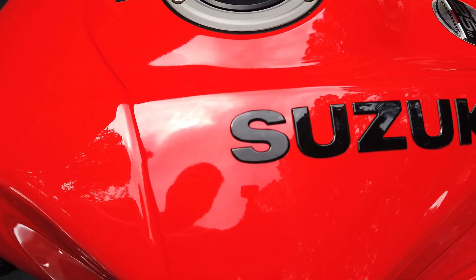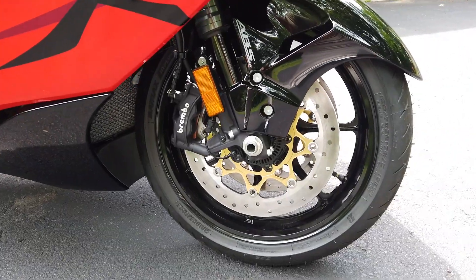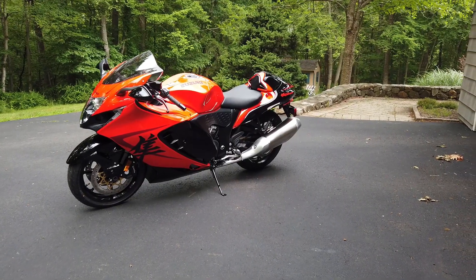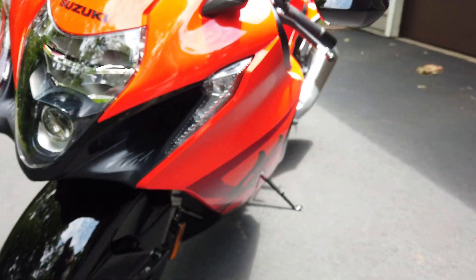Unique to this bike, you have a 25th anniversary emblem and raised Suzuki logos on the fuel tank. There are elegant 25th anniversary logos etched into each muffler. You have a distinctive gloss black cowling trim; the brake rotor carriers and drive chain adjusters are gold anodized. The Hayabusa kanji logo is applied to the drive chain plates, and the single seat cowling is included as standard equipment on this model.